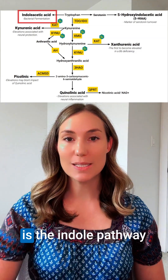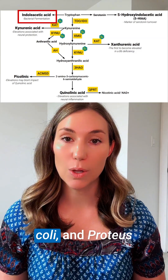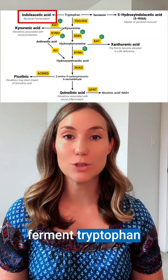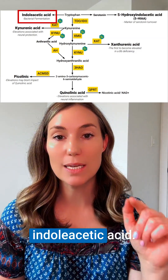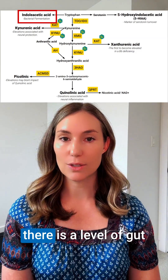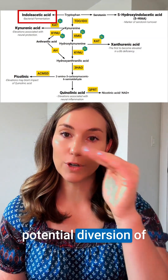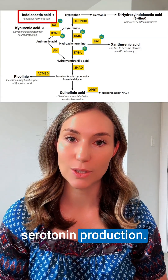The second pathway is the indole pathway, where gut microbes like Clostridia, E. coli, and Proteus ferment tryptophan and actually produce indoleacetic acid. When this is high, it suggests there is a level of gut dysbiosis and even a potential diversion of tryptophan away from serotonin production.